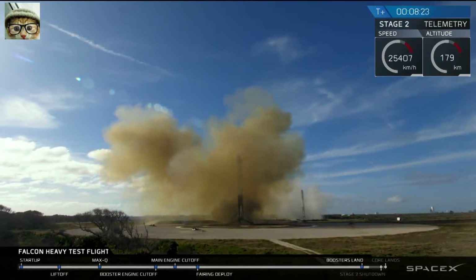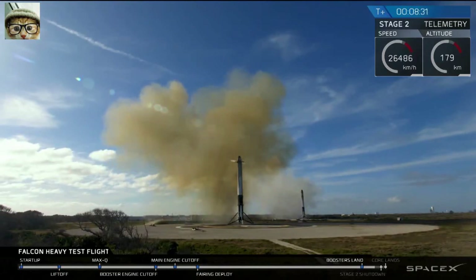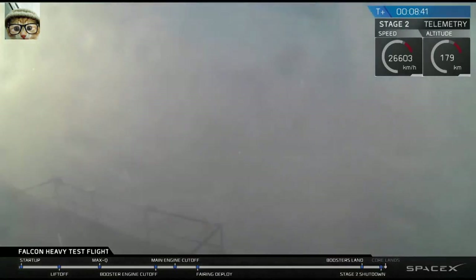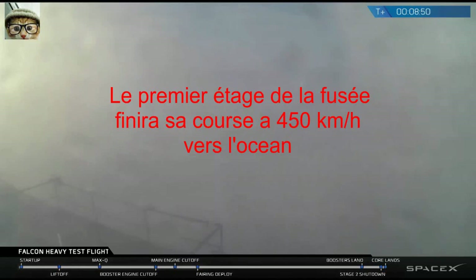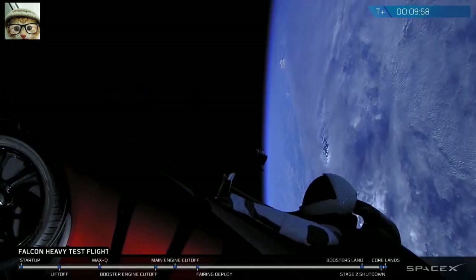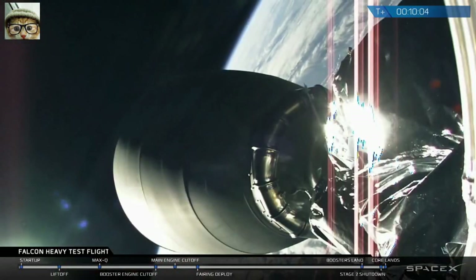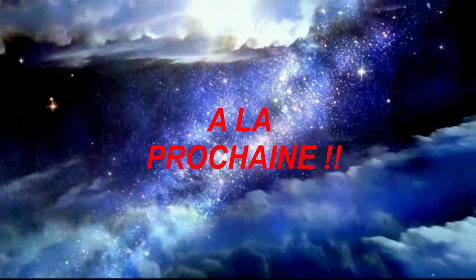Coming up very shortly, the center core will be attempting its landing on the autonomous spaceport drone ship. You may also be hearing the second engine cutoff. The feed sometimes glitches out when it approaches the drone ship and heavy vibrations make it lose signal — we're crossing our fingers. Stage two nominal parking orbit insertion. It looks like the landing is happening at the moment, but we have lost signal.